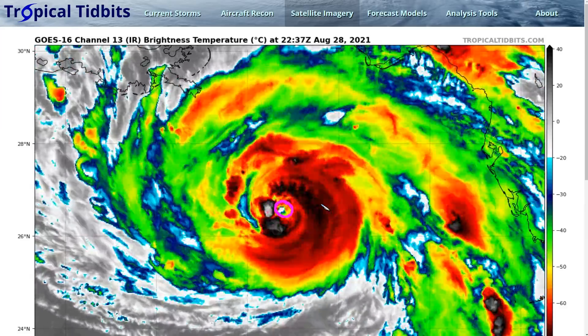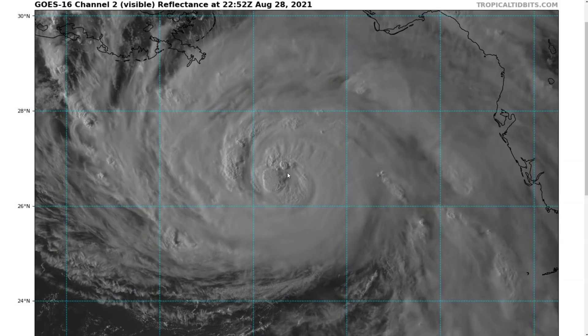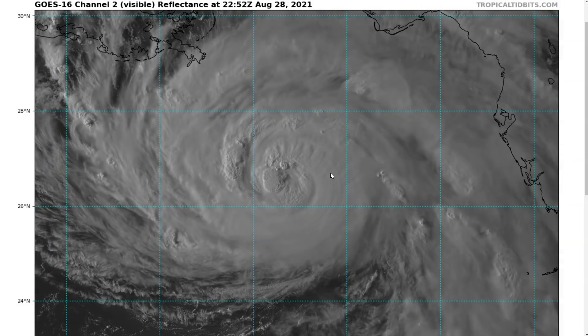The eye is starting to clear out, but it is not clear yet, and you can tell that from visible because it's still kind of milky in appearance. You cannot see the ocean's surface here. So this is not yet fully cleared out and matured, but it is unfortunately on its way to maturity.